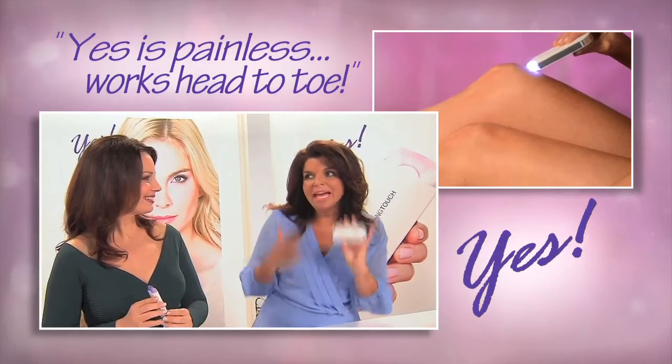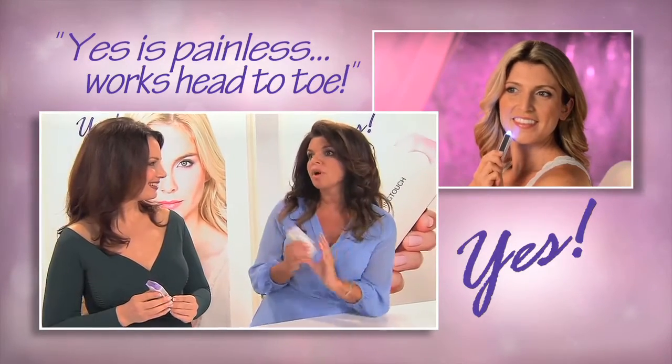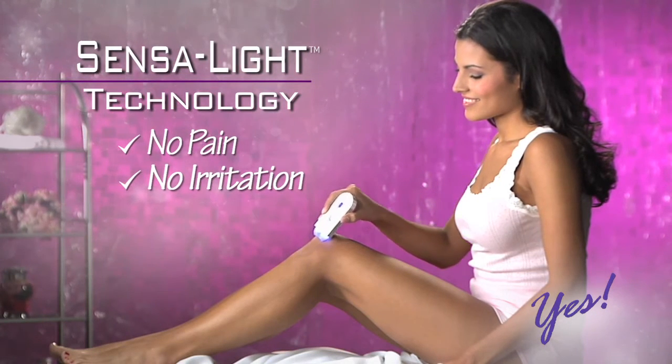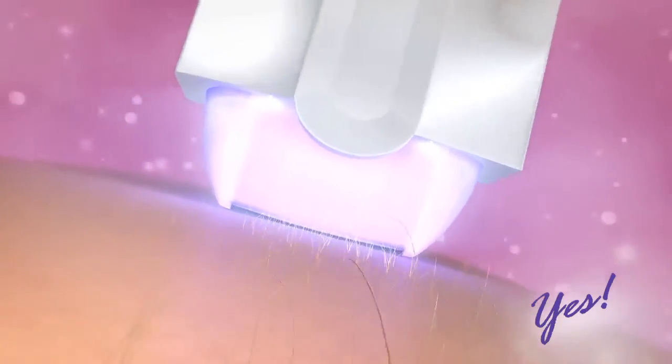You can use this from head to toe, so it doesn't matter what part of your body you need to take care of — you can do it all with one product. With breakthrough Sensolite technology, Yes! removes unwanted hair with no pain and no irritation. And hair will never grow back thicker. The secret is micro-oscillation that sweeps away unwanted hair anywhere with no pain and no irritation.